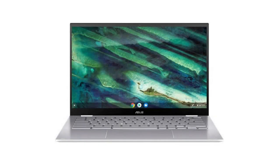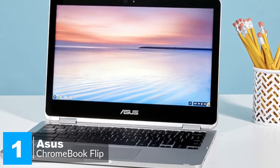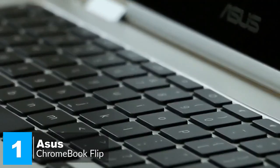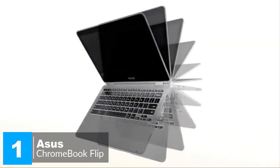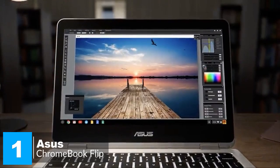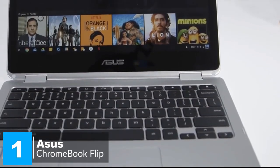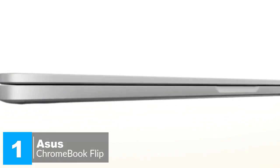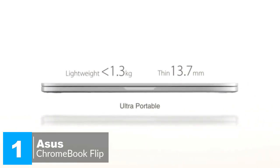At number one is the Asus Chromebook Flip. The Asus Chromebook Flip C302 is the best compact Chromebook for workers. It earns that title with reliable performance, a terrific keyboard, and a versatile bend-back design. The slim, lightweight, and portable C302 has a professional-grade aluminum body, strong Gorilla Glass for the display, a thin diameter at 13.7 millimeters, and weighs just 2.65 pounds with a super-clean design.